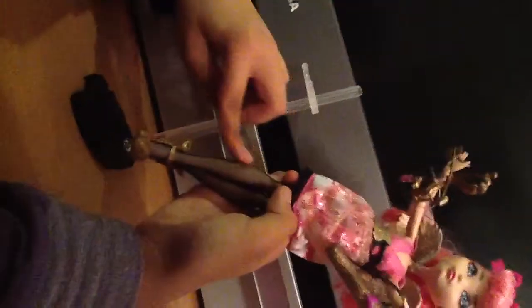She's also got these tights. And she's got this black lace on the bottom of her dress.